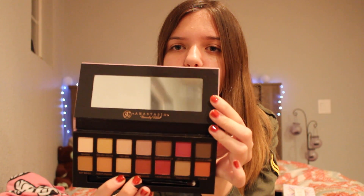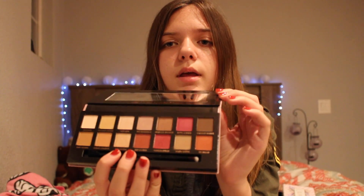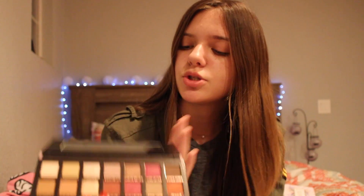I also bought the Anastasia Beverly Hills Modern Renaissance palette. I don't know why I was so late on this trend, but I'm so glad I'm on it now. It comes with a huge mirror and a brush. These colors are so pretty — this palette is so me. I'm obsessed. I love it so much.